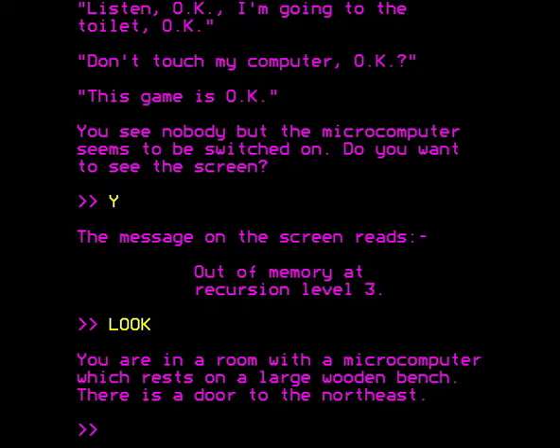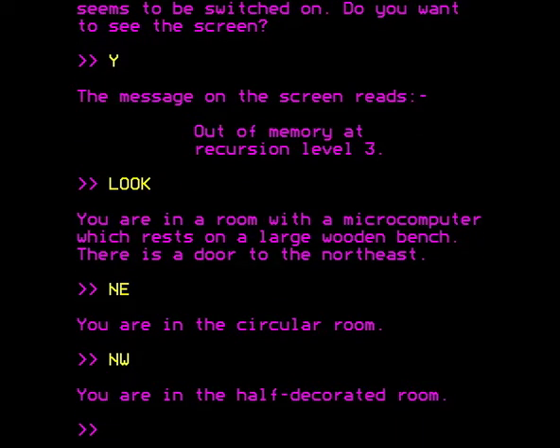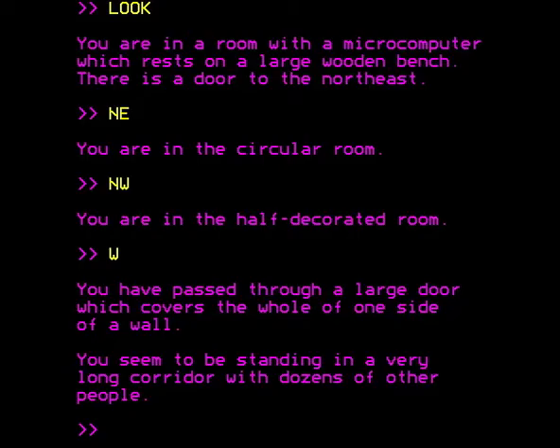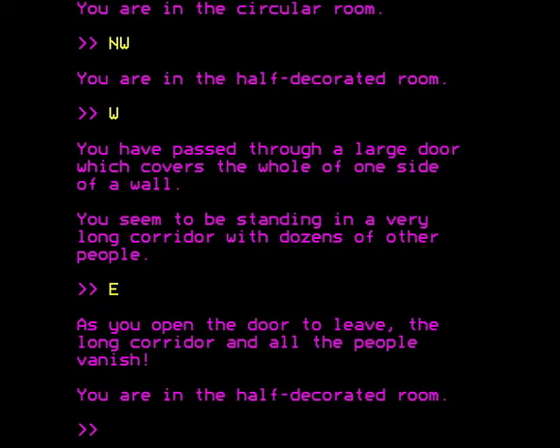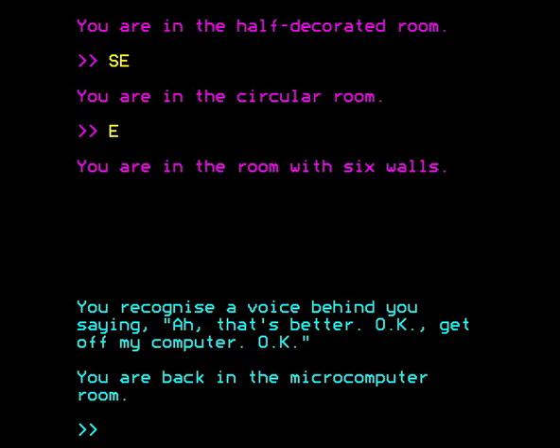You're in a room with a microcomputer — there's very little we can do; we can go out northeast, and we're back in the circular room. So maybe the rest of the game is now purple and we simply have to be content with that and carry on. But lo and behold, suddenly the text changes to cyan, and you recognize a voice behind you saying: ah, that's better. Okay, get off my computer. And you're back in the microcomputer room. So we've gone back up one level of recursion. It's all very fascinating — worlds within worlds, wheels within wheels, multiple levels of reality.